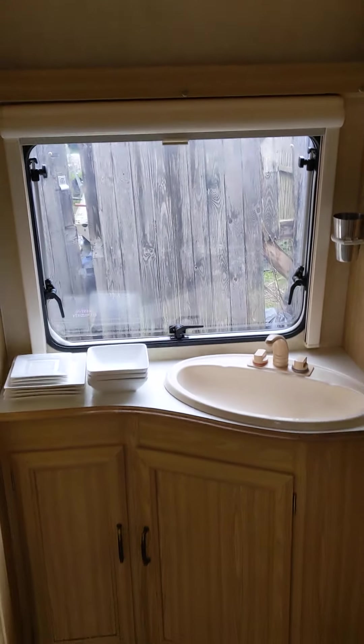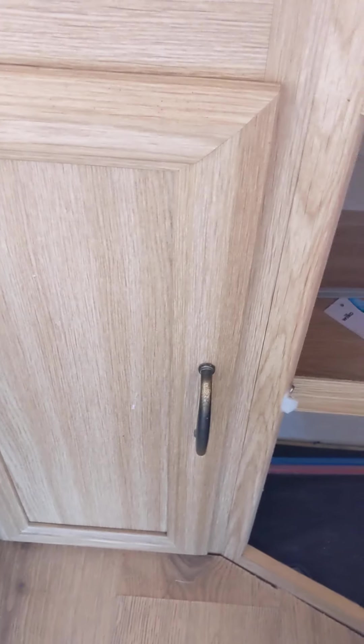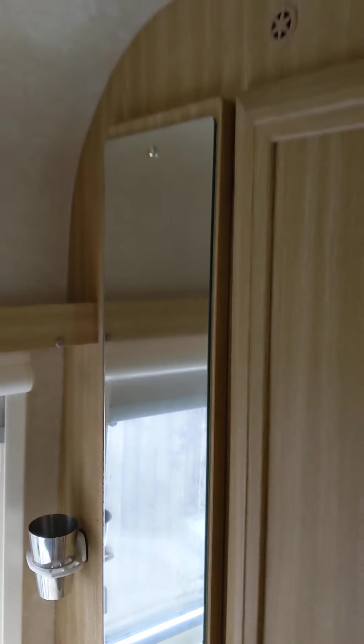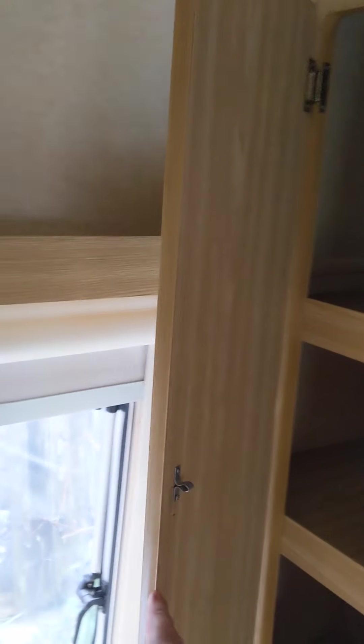You've got your little sink there and lots of cupboard space, a blind that fully works going up and down, and even more cupboard space under there. I love this — I only found this the other day. It's a secret cupboard behind the mirror. There you go, behind the mirror is a little cupboard.